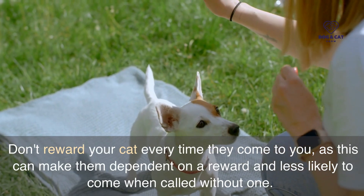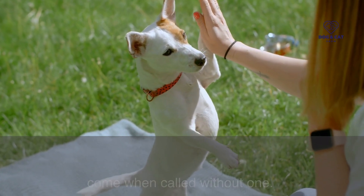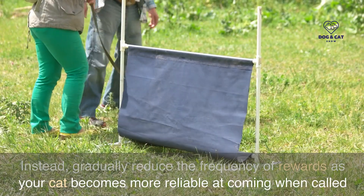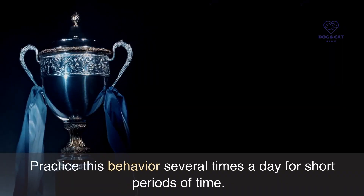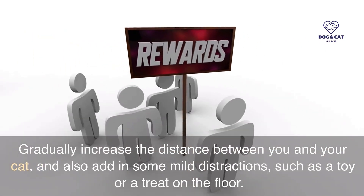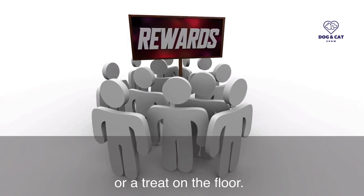Don't reward your cat every time they come to you, as this can make them dependent on a reward and less likely to come when called without one. Instead, gradually reduce the frequency of rewards as your cat becomes more reliable at coming when called. Practice this behavior several times a day for short periods of time. Gradually increase the distance between you and your cat, and also add in some mild distractions, such as a toy or a treat on the floor.